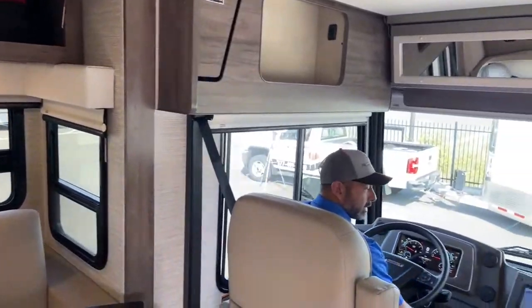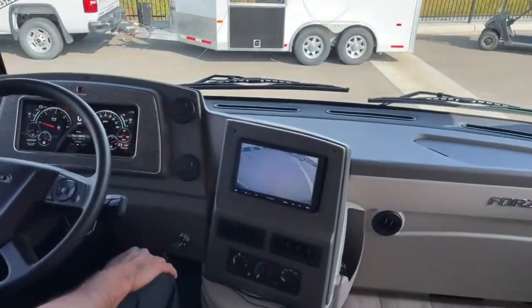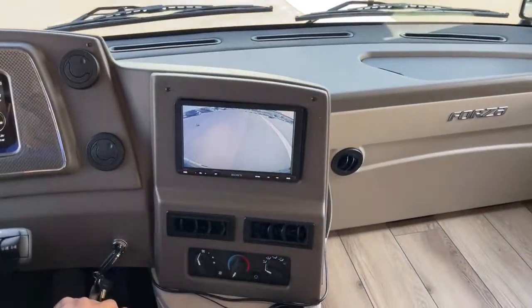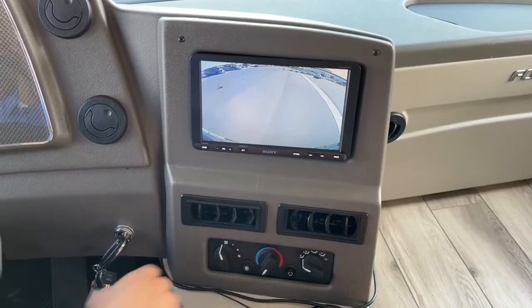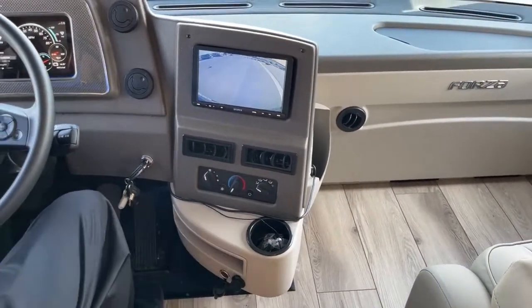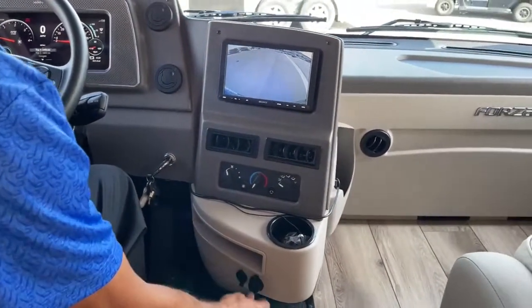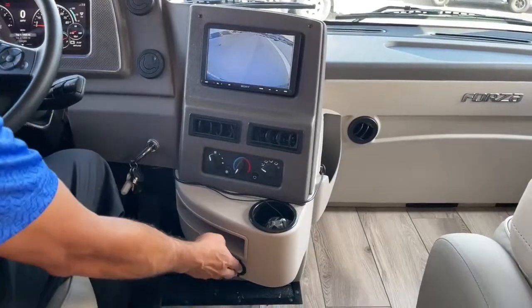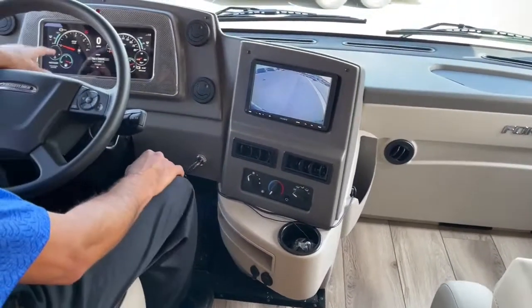Here's our backup camera - huge display up here. You can actually see what's back there - it's not a little tiny camera where you're trying to guess how far you are from somebody, it's a really nice camera. You've got your air controls here, some USBs down here, and a 12-volt. And then a nice little cubby there to set something down on - depends on how you drive; if you drive crazy it wouldn't stay on there very long. Digital display and steering wheel controls.